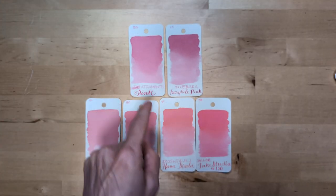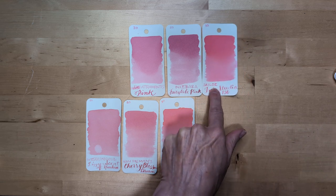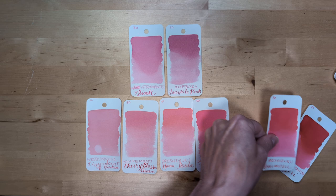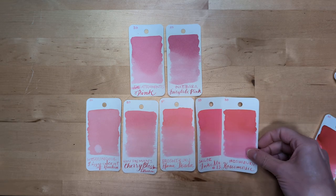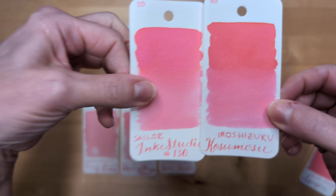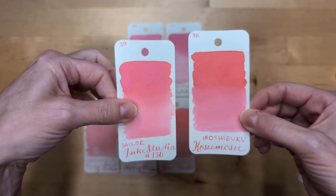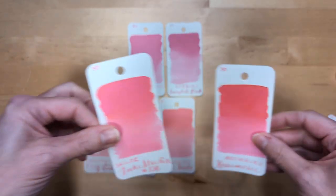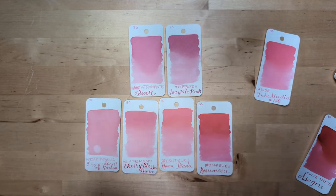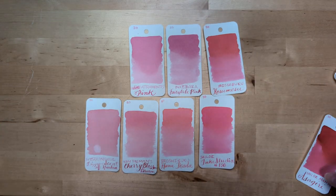Of these, I think Inkabara Fairytale Pink and Ink Studio 130 are my favorites. But pulling this one out — if you look at these, Hiroshizuku Kozumosu is not dissimilar. Spoiler: I have a bottle of this on the way because FOMO got me. This one kind of belongs here, but it's a little darker.